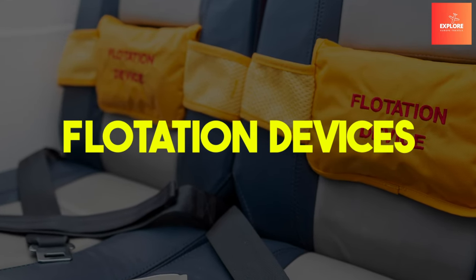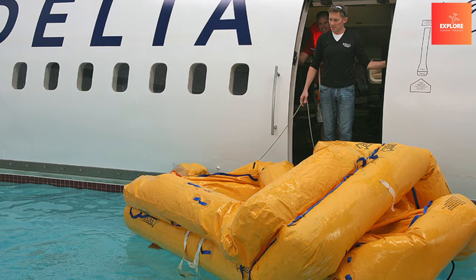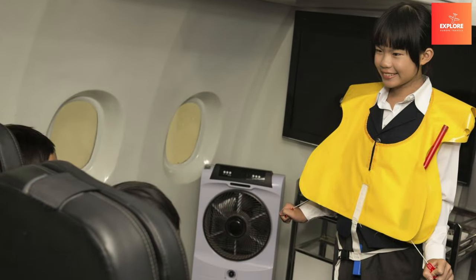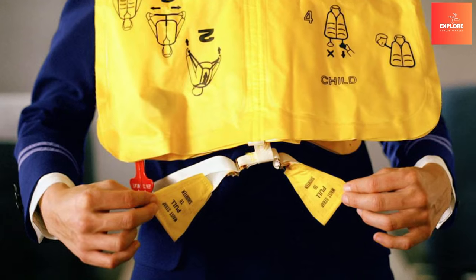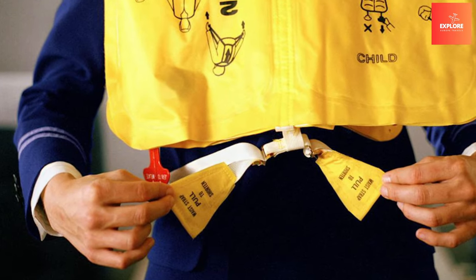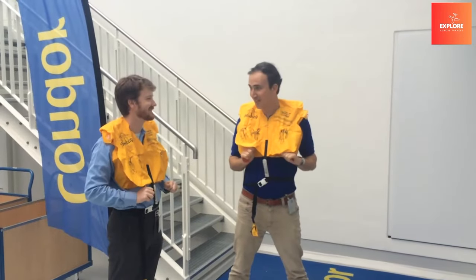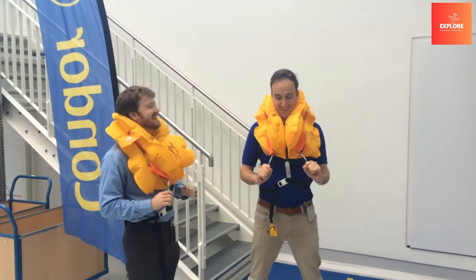Number 2: Floatation Devices. Floatation devices, stowed beneath seats on aircraft, are indispensable features that can be instrumental in water landings or emergency evacuations over bodies of water. These devices, often in the form of life vests, provide passengers with buoyancy, ensuring they remain afloat and visible to rescue teams.